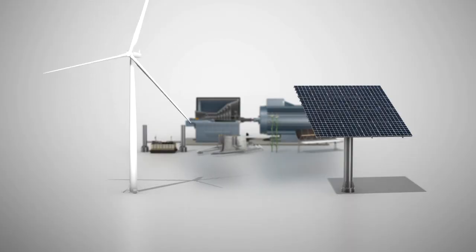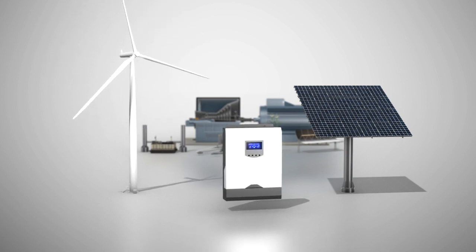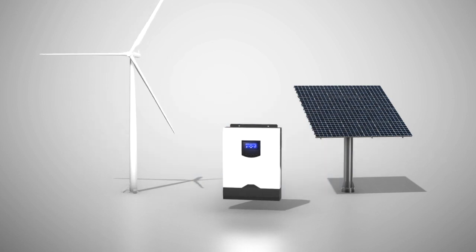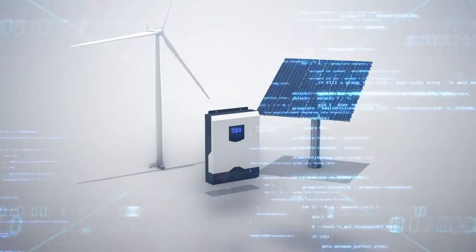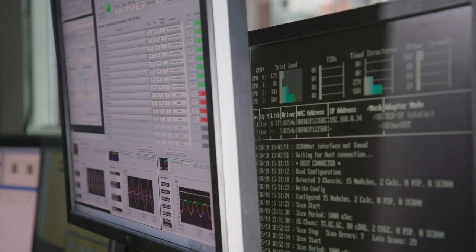The traditional inverters that are on the grid today are what are called grid following. Those are based on the assumption that you have a stable grid that is already provided to you. A grid-forming inverter completely dispenses away with the notion that you need an energized, stable system that you're connecting to and following on.